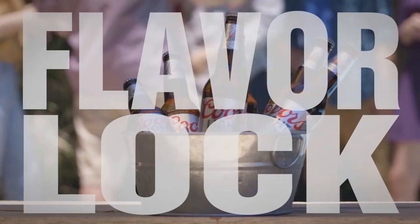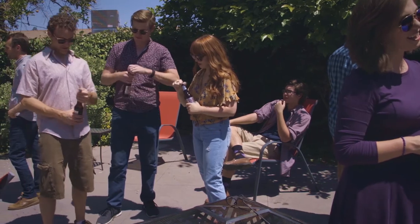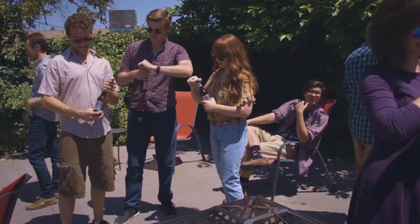Coors Light Flavor Lock. That's right, we've sealed in the flavor and the bottle won't open until your beverage is at the absolute highest amount of flavor possible.